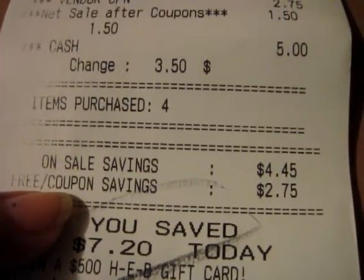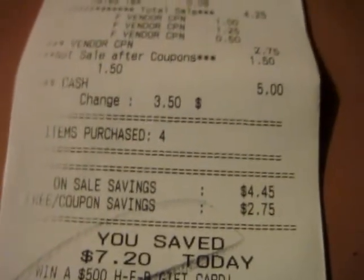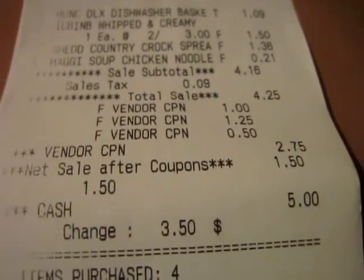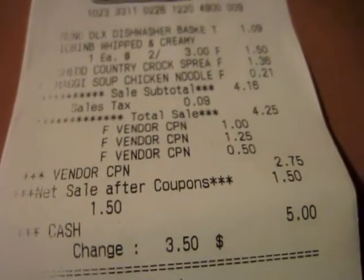So that was pretty awesome. The on-sale savings including the clearance and the butter was $4.45, and with my coupons of $2.75, it saved $7.20 total. I did have to get manager approval for the overage on the Maggie's soup, but I had no problem at my HEB — this is the one I regularly go to.